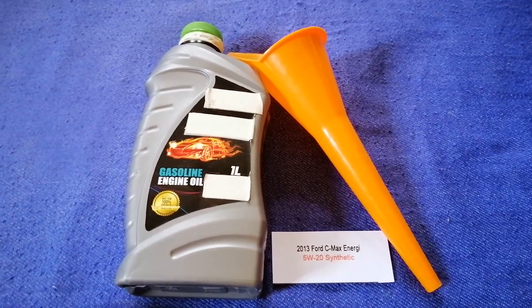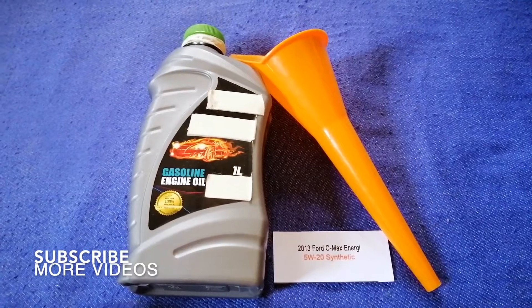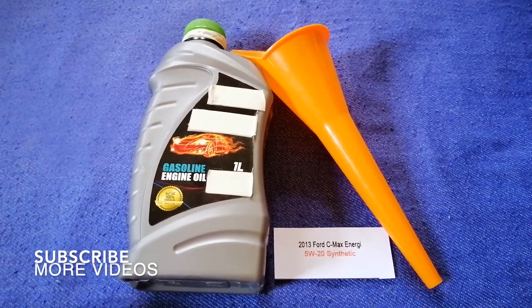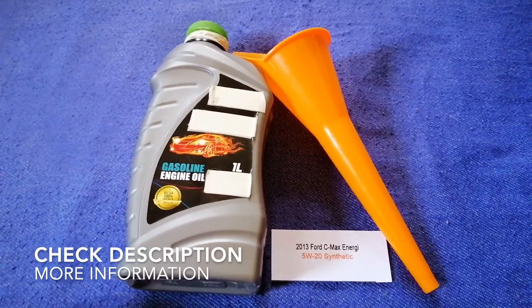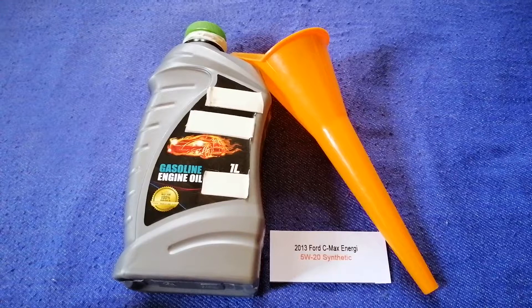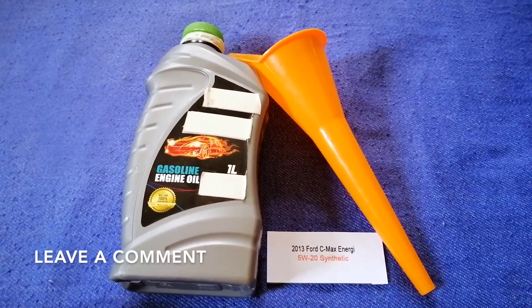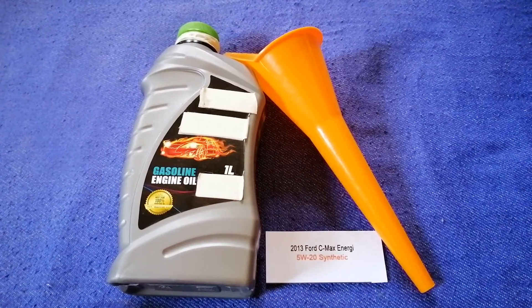Hey guys, welcome back. Today we are going to talk about the oil type for the 2013 Ford C-Max Energy. If you're looking for what oil to buy for your 2013 Ford C-Max Energy, I have already looked it up — just check the video description and I will try to leave the info there as well.